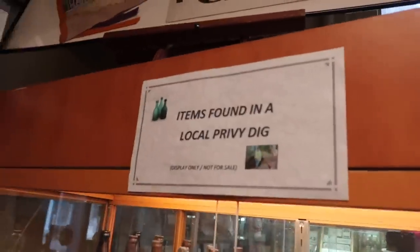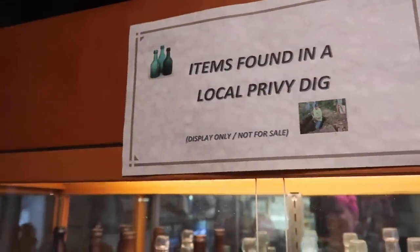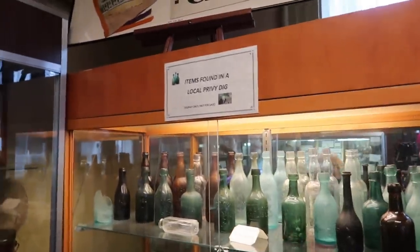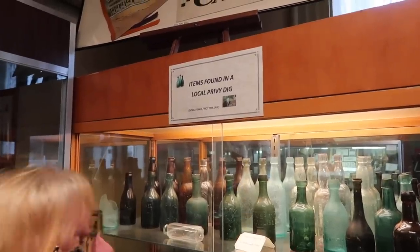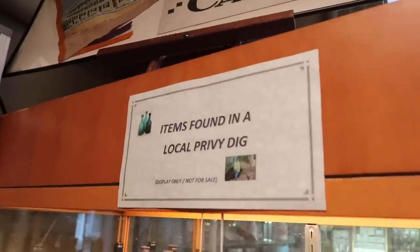If ever I'm missing my boyfriend I just have to come in here and look at his picture. How funny is that? They just took a stock picture of a privy dig off the internet and it just so happens to be Andrew — two and a half hours from Philadelphia and there's Drew in Carlisle.